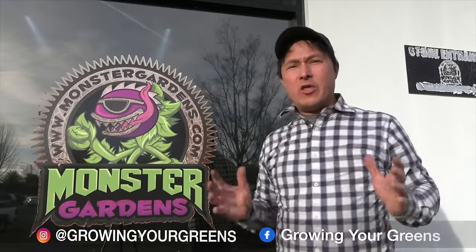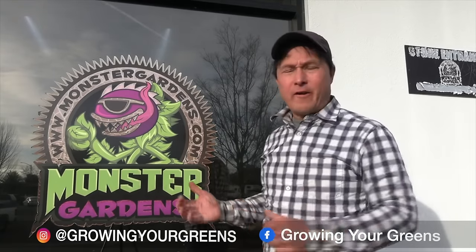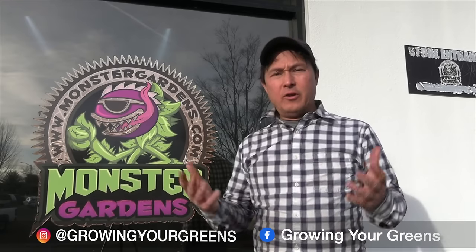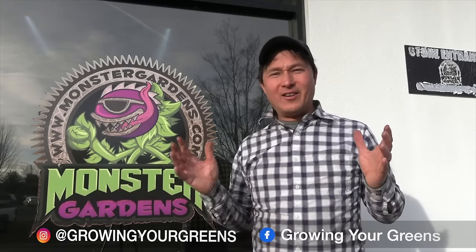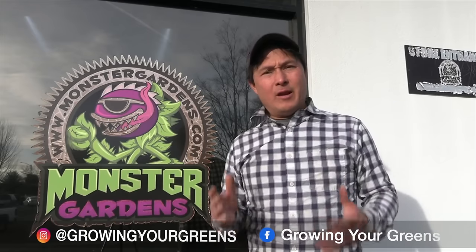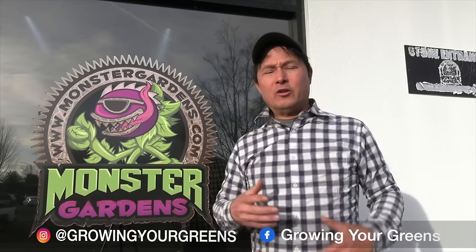This is John Culler with growingyourgreens.com. We just went down the street to Monster Gardens, our favorite grow store in Rohnert Park, which sells a variety of organic and non-organic nutrients. Josh is against standard traditional hydroponic nutrients, so we're going to show you a better way. Josh has been taking questions from beginners, so if you've never grown cannabis before, this is the video to watch on how to transplant seedlings correctly.